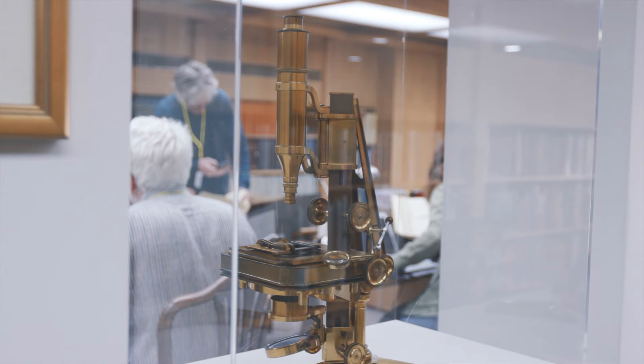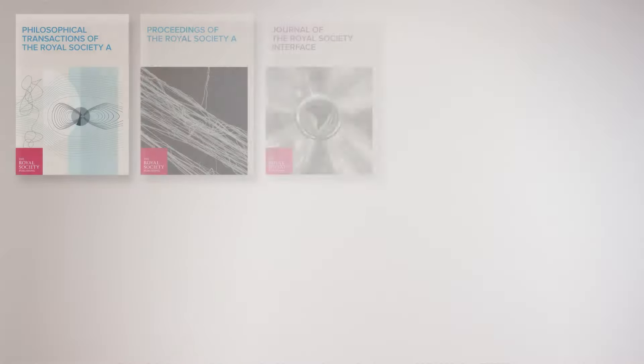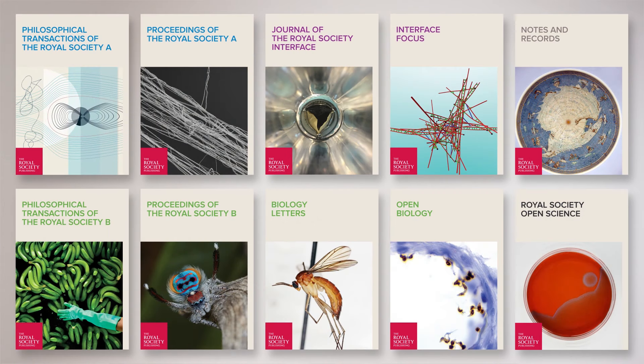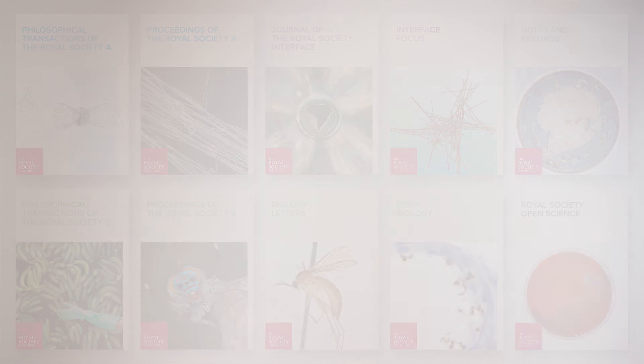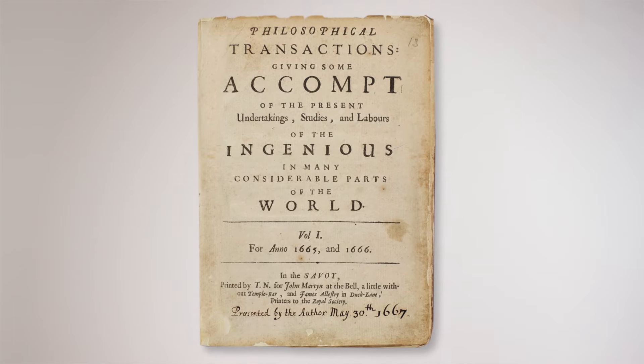Driving progress in science is at the heart of the Royal Society's mission. Our ten journals publish across the entire range of science and serve to connect scientists together, whether in the same discipline or across subject boundaries. We've published some very eminent science since our very first science journal, Philosophical Transactions, which was launched 350 years ago.